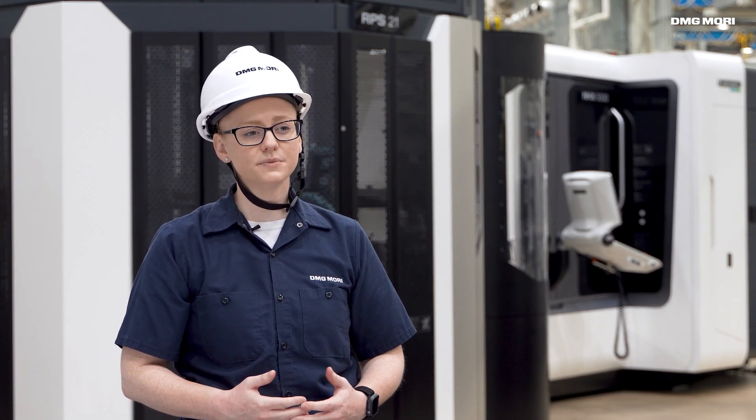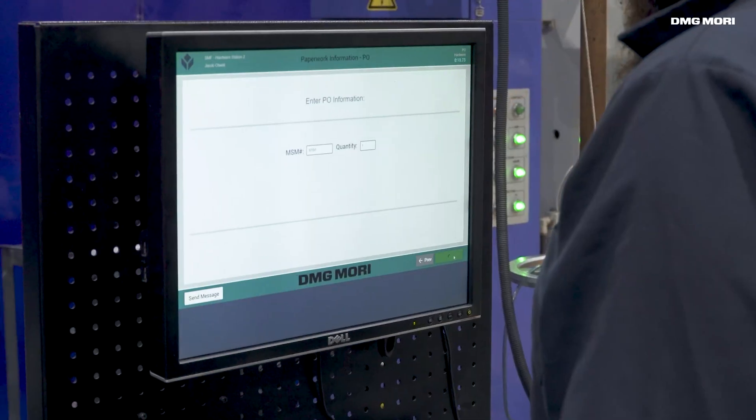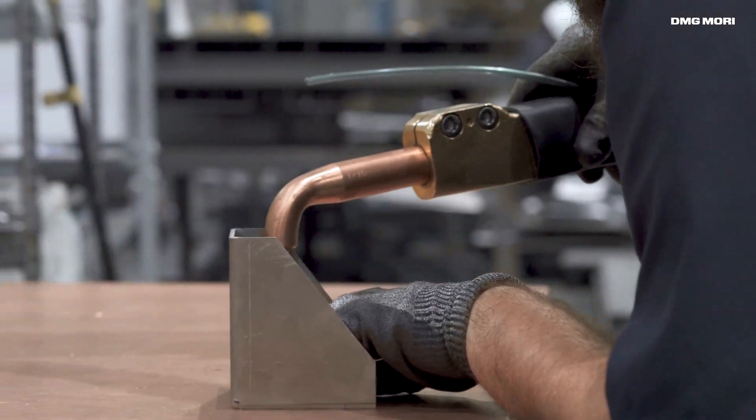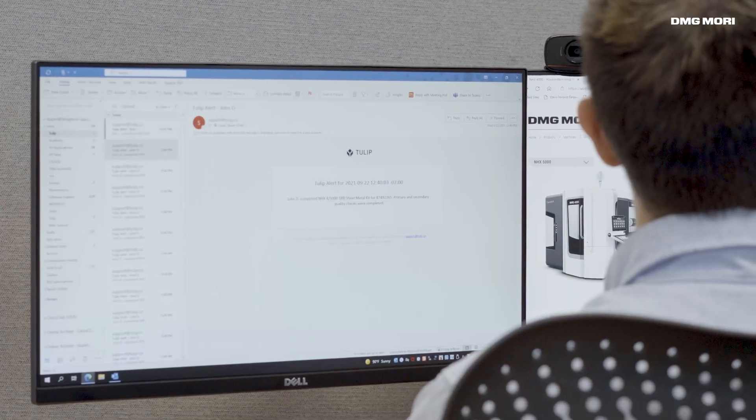Step-by-step guidance means everyone can deliver consistent results. Newer employees especially benefit from digital work instruction. Integrated dashboards also help to visualize production information, and the apps keep our teams up to date on production status. We also use alerts to notify managers when a project is complete.